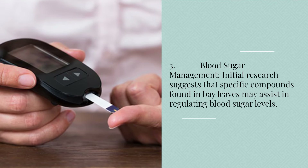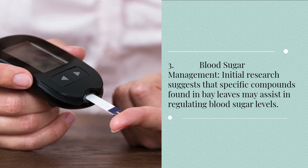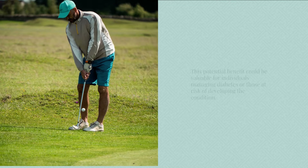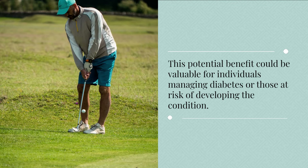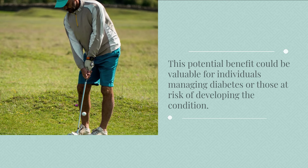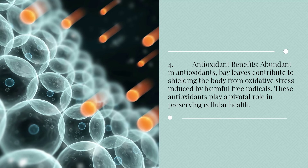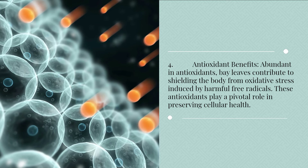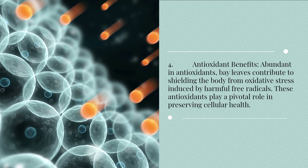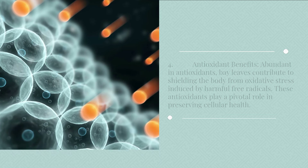3. Blood sugar management. Initial research suggests that specific compounds found in bay leaves may assist in regulating blood sugar levels. This potential benefit could be valuable for individuals managing diabetes or those at risk of developing the condition. 4. Antioxidant benefits. Abundant in antioxidants, bay leaves contribute to shielding the body from oxidative stress induced by harmful free radicals. These antioxidants play a pivotal role in preserving cellular health.